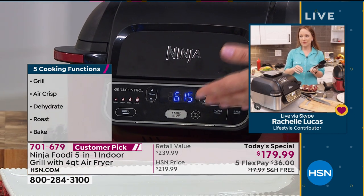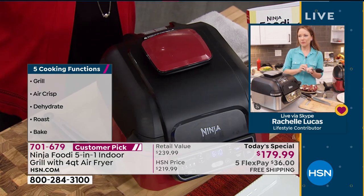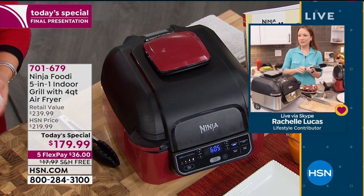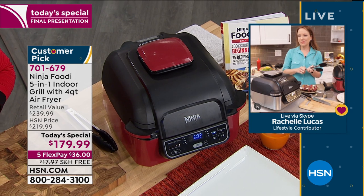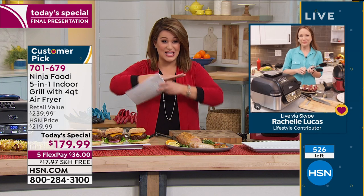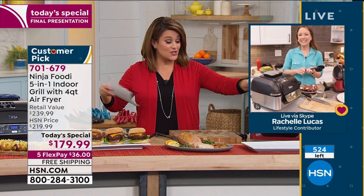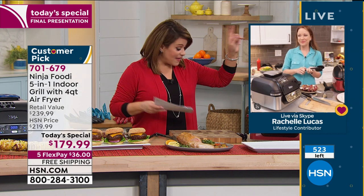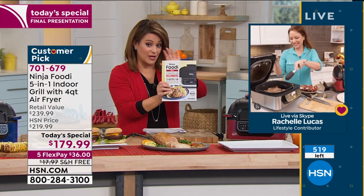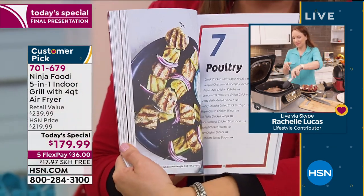The measurements are 17 inches in length by 14 wide, only 11 inches high, so it fits on most countertops. This is the last full presentation - we have 526 left in the HSN exclusive colors. You won't find these anywhere else - here's your cinnamon and there's your navy. Don't forget the cookbook - I'm down to the final 300. You're getting a full 200 pages to maximize your brand new appliance.